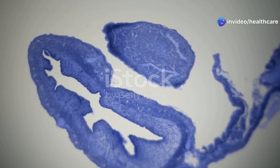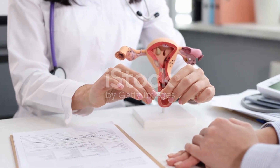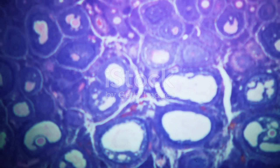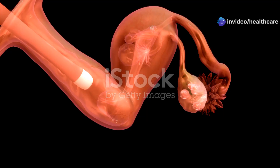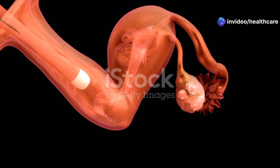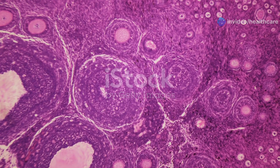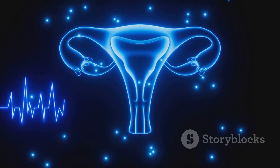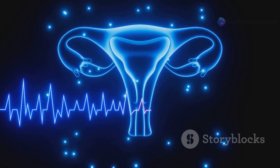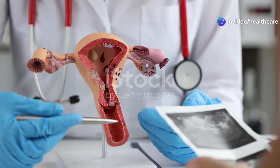The ovaries are two small oval-shaped organs located on either side of the uterus. Don't let their size fool you — they are powerhouses of fertility. Think of them as tiny treasure chests, each holding thousands of eggs, waiting for their chance to be released and potentially become new life. The ovaries are also responsible for producing essential hormones — estrogen and progesterone — which regulate the menstrual cycle and prepare the body for pregnancy. They're like the conductors of the reproductive orchestra, ensuring everything runs smoothly.